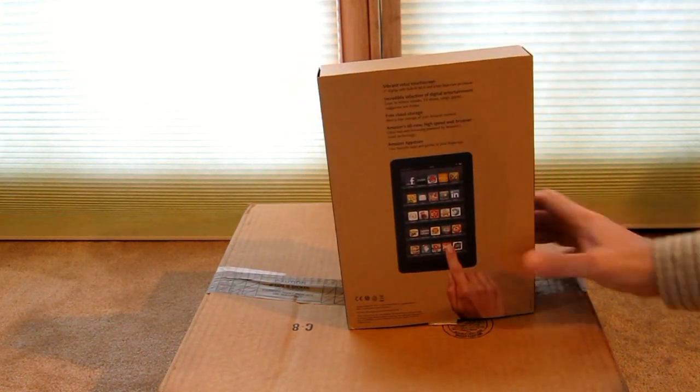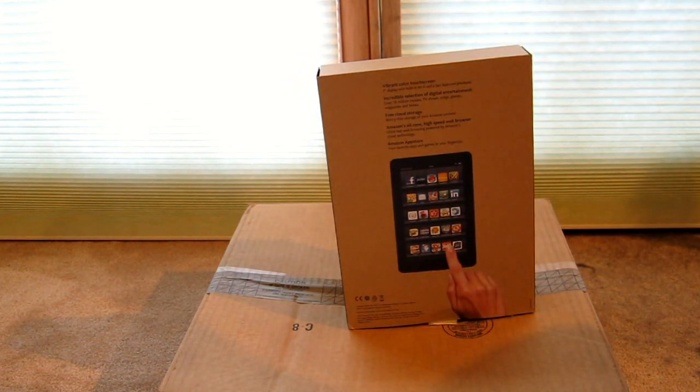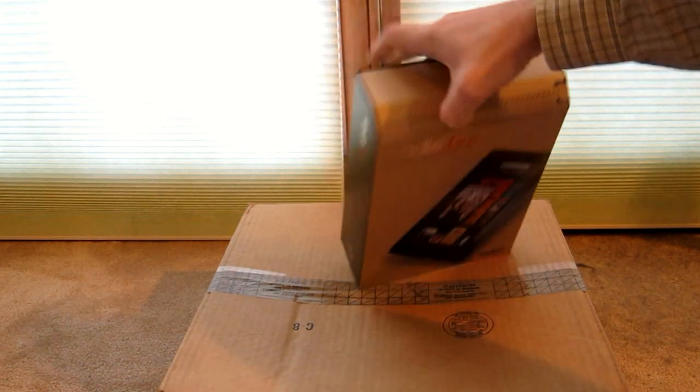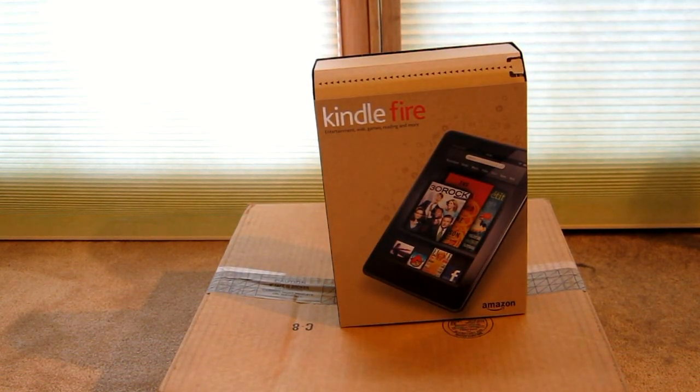On the back of the box, they talk about vibrant colors, touch screen, entertainment, free cloud, high-speed web browser, and the app store — the Amazon app store, not the Apple app store.